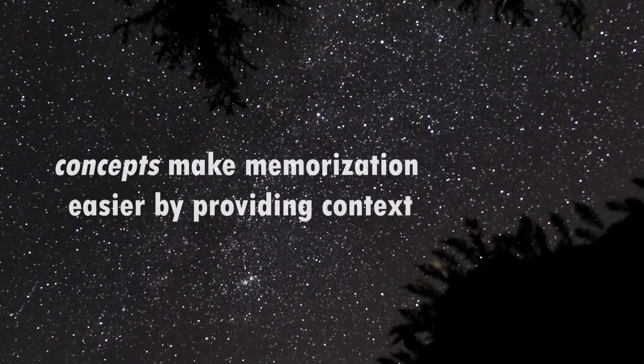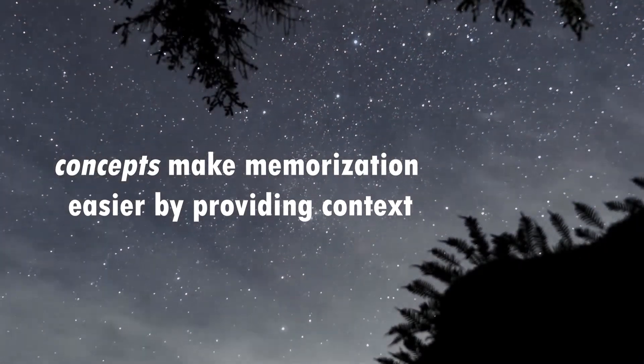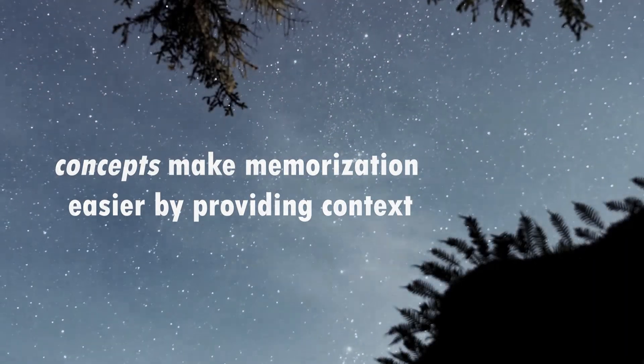A piece of good news is that as the course proceeds, concepts — which is the subject of the next video — put memorization into context.